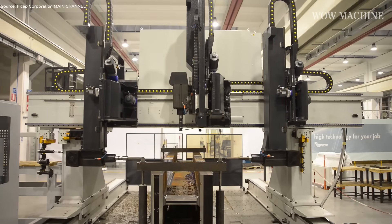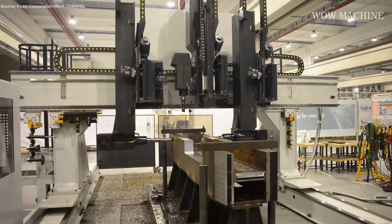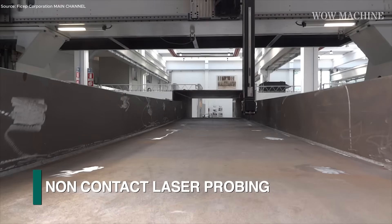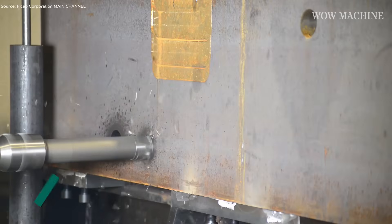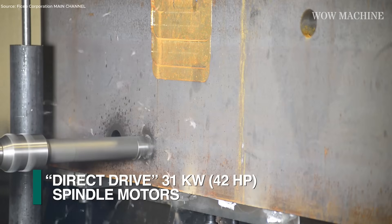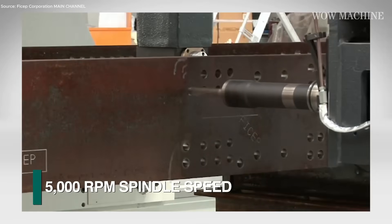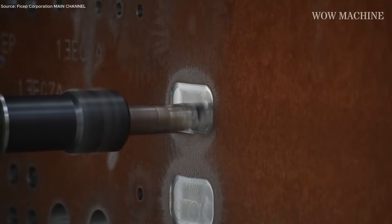The three direct-drive spindles deliver up to 31 kilowatts each, plunging through high-strength steel with absolute stability. The sub-axis system lets holes and milling happen on multiple faces simultaneously — no need to reposition the girder. The vertical spindle can even rotate for end milling, perfect for deep flanges or angled edges.